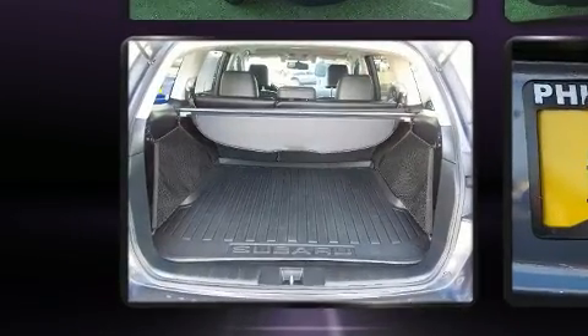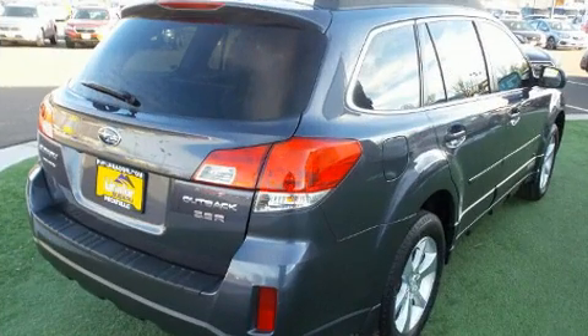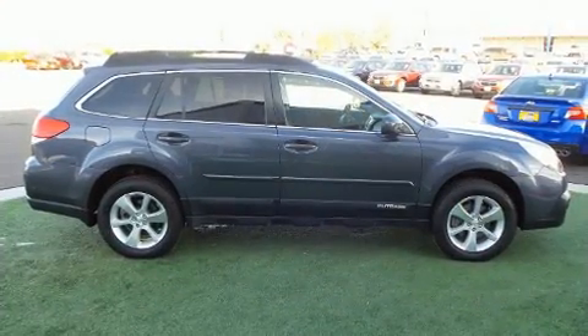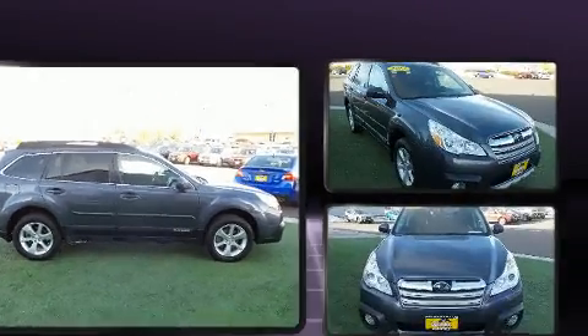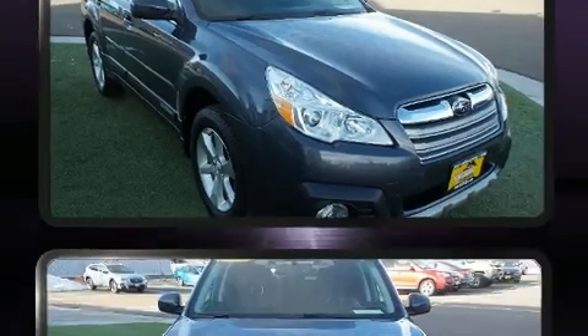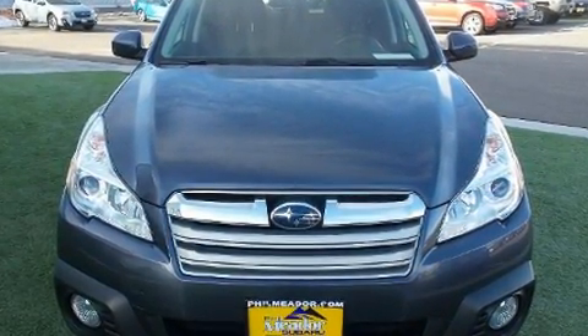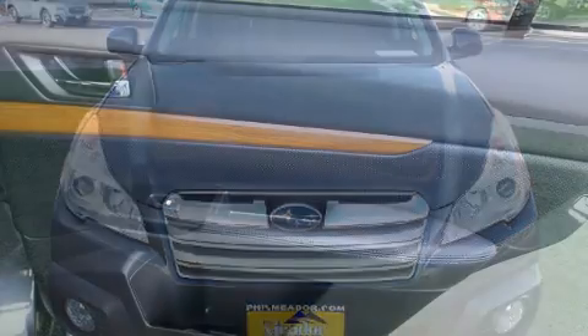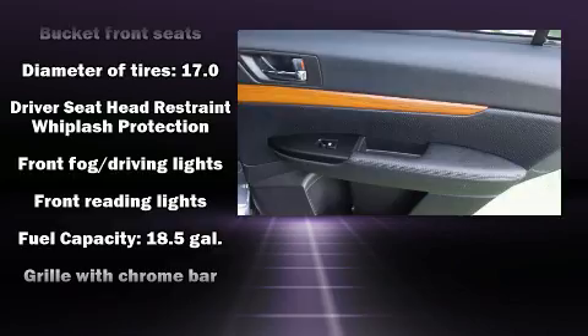For added security, dynamic stability control supplements the drivetrain. A wealth of standard features mean that you no longer have to sacrifice, including leather upholstery, a rear window wiper, one-touch window functionality, power front seats, a trip computer, a roof rack, and remote keyless entry. Premium sound drives nine speakers, providing you and your passengers a sensational audio experience.